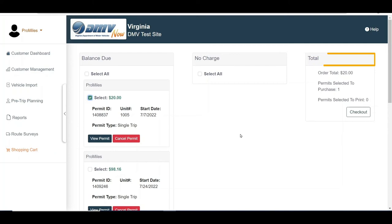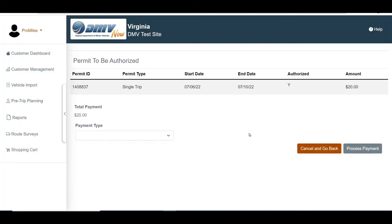To pay for the permits selected, click the Checkout button. The Permit To Be Authorized screen will be displayed. Select the payment method from the Payment Type drop-down list, or click the Cancel and Go Back button to return to the customer dashboard.